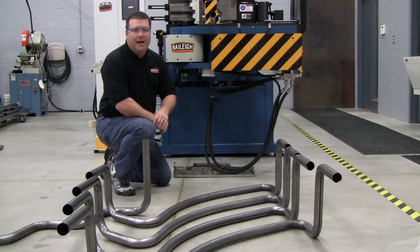As you can see, the incredible accuracy, reliability, and ease of use make a Bailey Industrial CNC Mandrel Bender the best choice for any demanding application. For more information, contact your local Bailey Industrial representative.